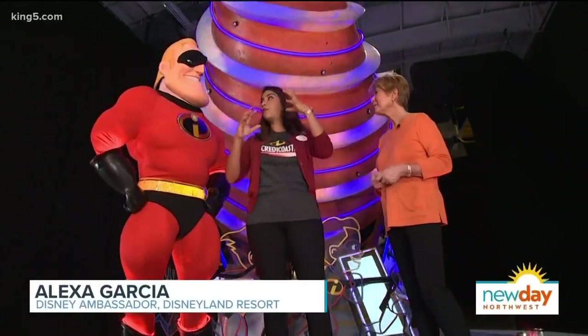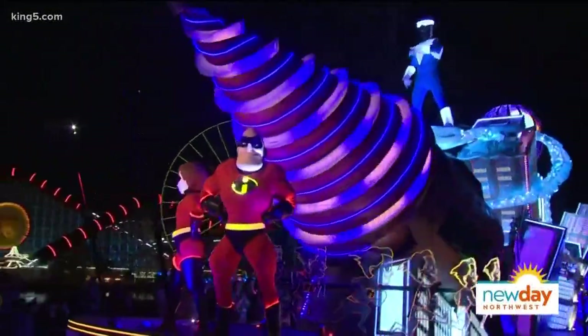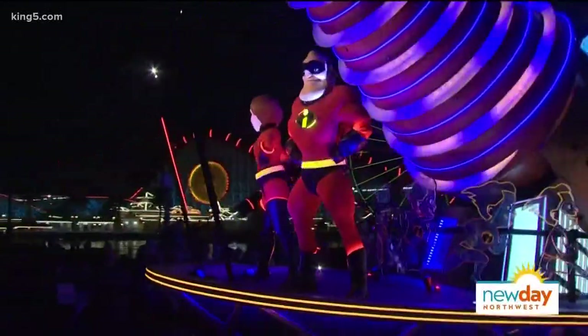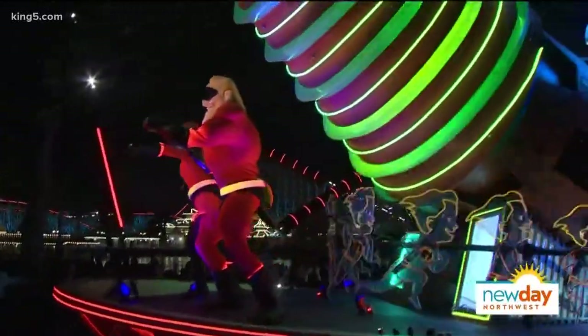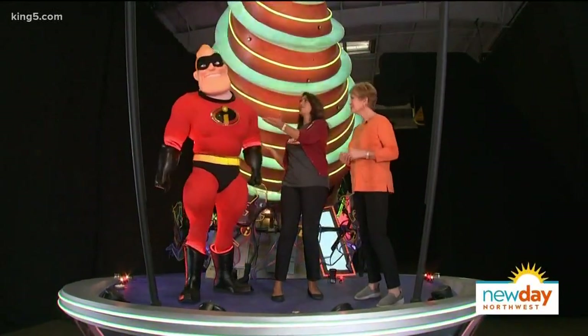The neat thing about this float is it takes place kind of where the first Incredibles ends and the second one begins. We've got some really new high-tech technology. We've got your favorite characters from The Incredibles — Mr. and Mrs. Incredible.